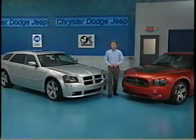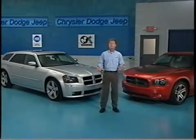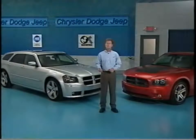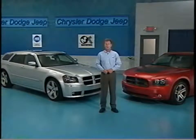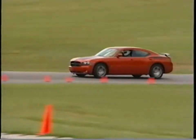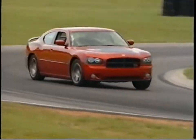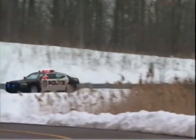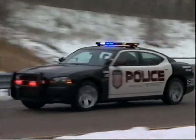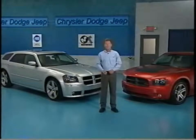Hello and welcome to the August MasterTech. In this month's program, we'll establish some of the many ways that the Charger and Magnum SRT8 models differ from the models that you're already familiar with. We'll also introduce the Dodge Charger Daytona RT, cover the Charger and Magnum police car package, and get started by taking a look at the engine that powers the SRT8 models.